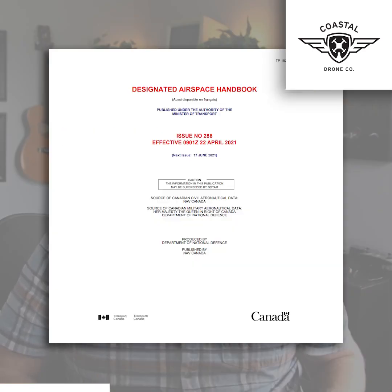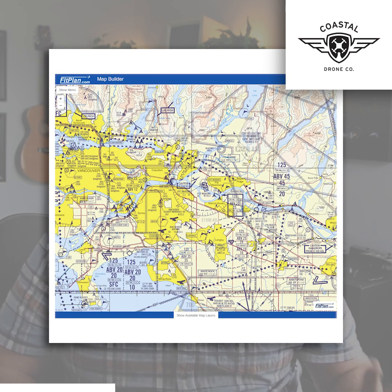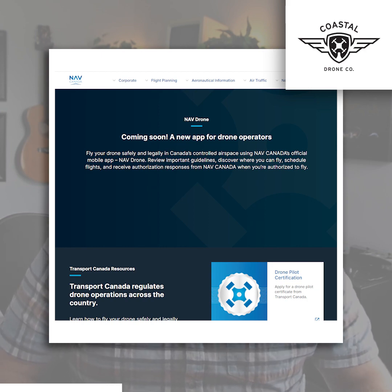So where can you find approved maps? You can find them using the National Research Council drone site selection tool, the Designated Airspace Handbook — which is published every 56 days — Garmin's Flight Plan Go, or ForeFlight.com. And coming soon, there's going to be a new app from Nav Canada.